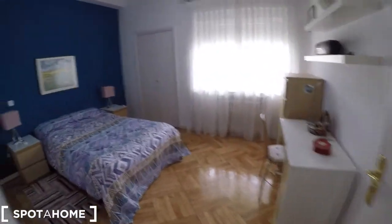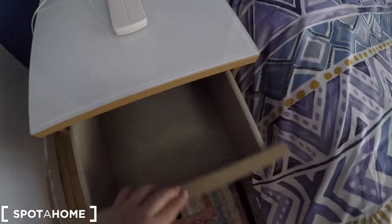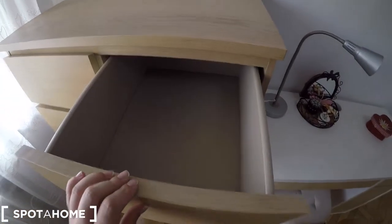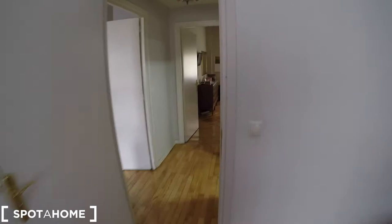Now we are going to check bedroom number two. It comes with this double bed and two nightstands on both sides. We have the AC controller up there, and you also get a private key. There's a desk with a chair, some shelves here, drawers for all your belongings, a big heating unit, and a window that looks out to the terrace.